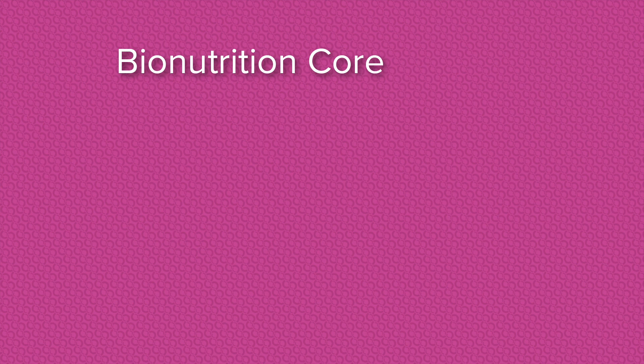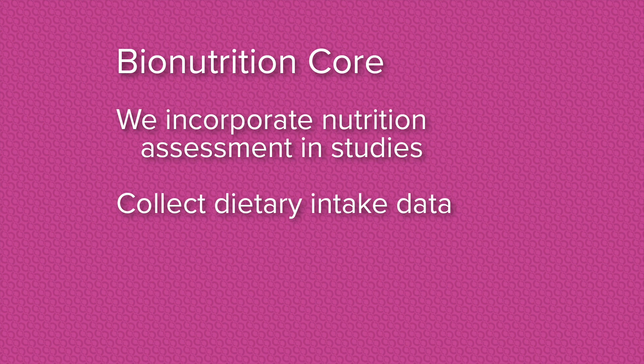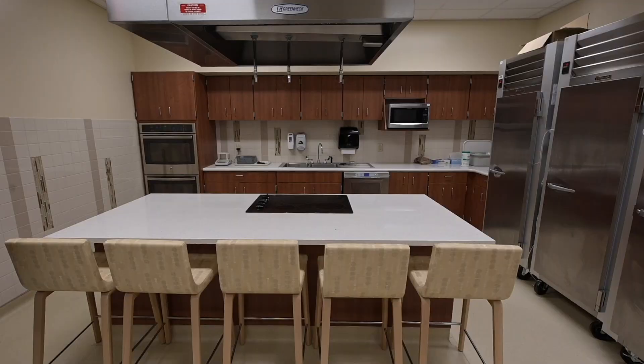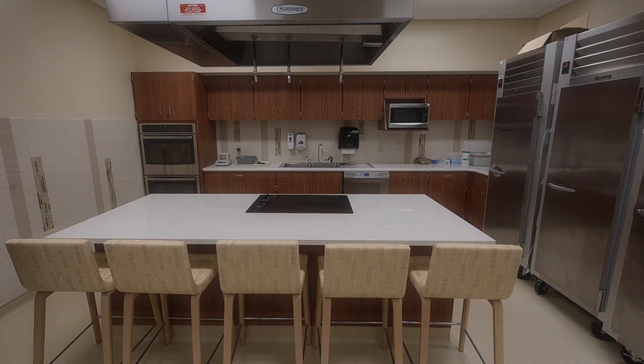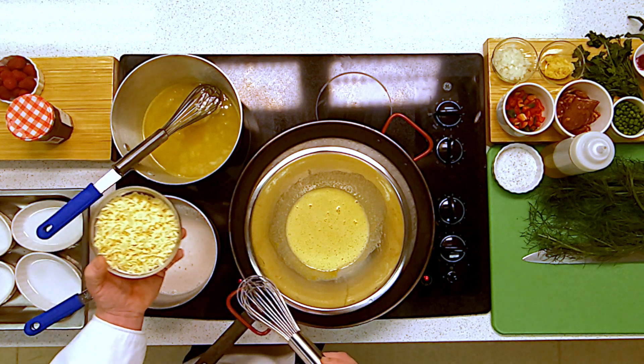In our Bionutrition Core, we incorporate nutrition assessment and studies. We collect dietary intake data and anthropometric measurements on research study participants. We also operate a metabolic research kitchen where we prepare food to research protocol specifications for feeding studies or food challenges. We also use the kitchen for general nutrition education and cooking demonstrations.